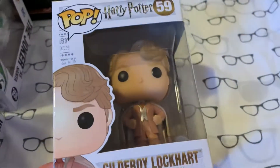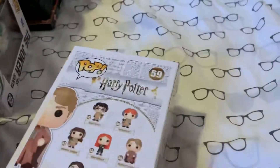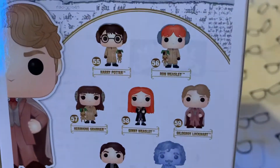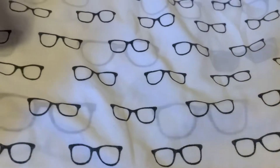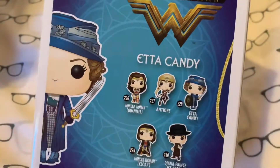The first one is a Harry Potter one. We've got Gilderoy Lockhart, number 59. It's a really cool pop, I do like that. And those are from Chamber of Secrets. And then we've got from Wonder Woman, Etta Candy with the sword. It's really cool. There's the back of it — I do want all of those as well.